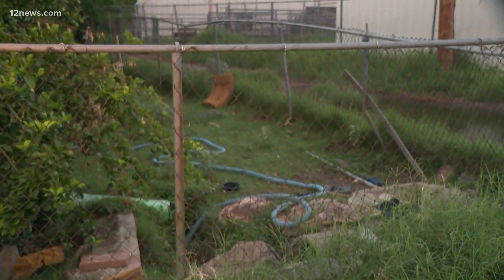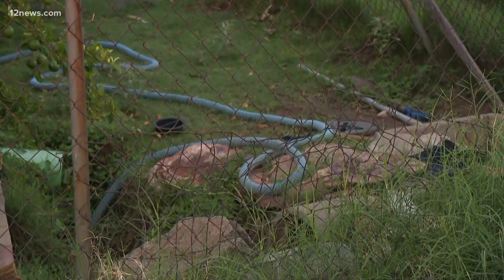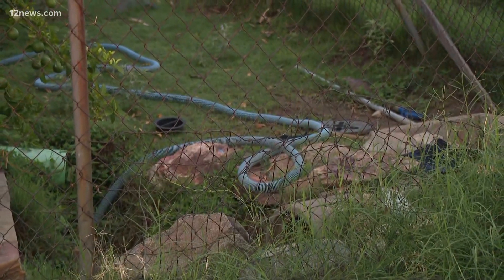Right behind me, you can see this is where the dig started. I'm going to bring in the heroes that saved the day, saved this eight-month-old baby goat. Andy, Gracie, please step into the shot here. First of all, good morning, and thank you for saving this baby goat.